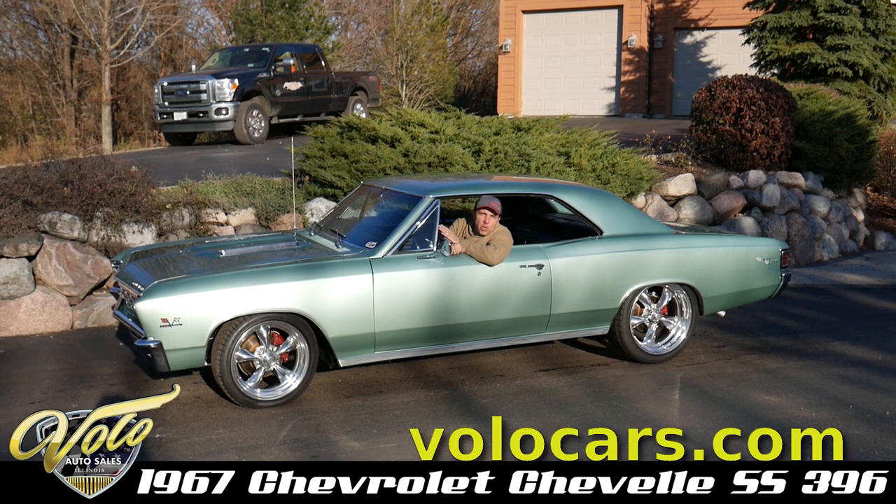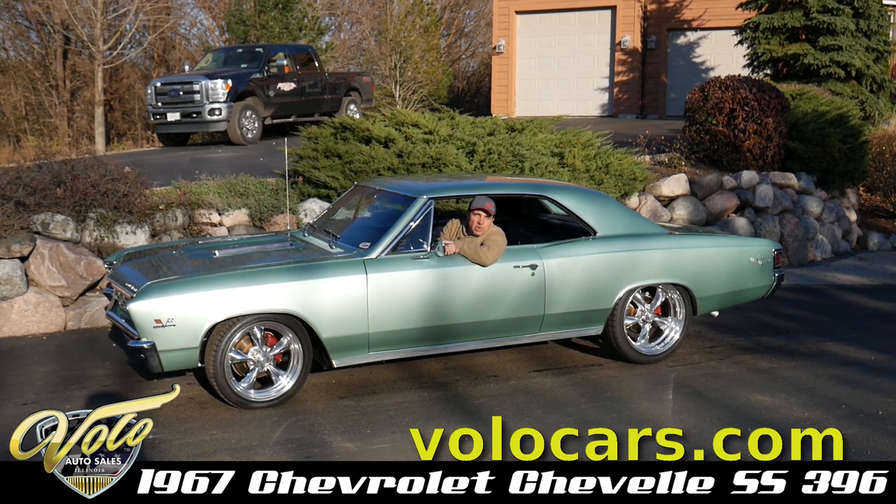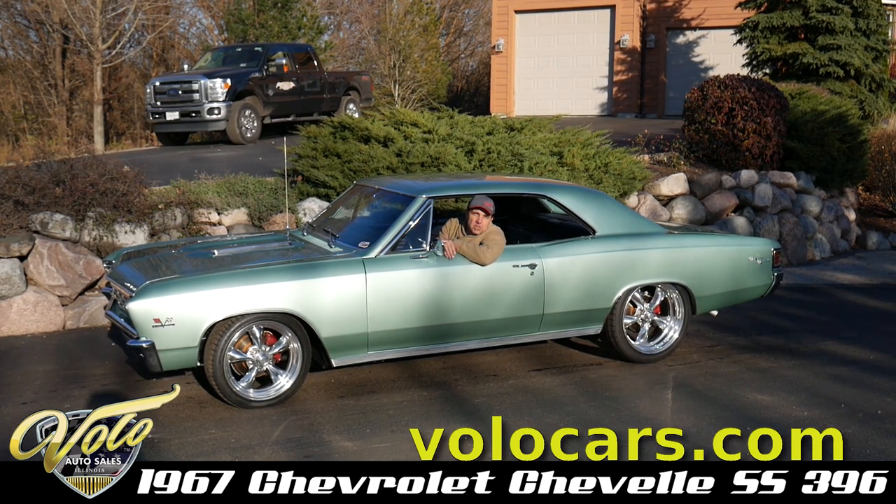I bought it out of California. It's claimed to be a 41,000-mile car with all the original sheet metal. Best I can tell, the metal is original and it's really nice. Underneath this car is all detailed and stored properly.